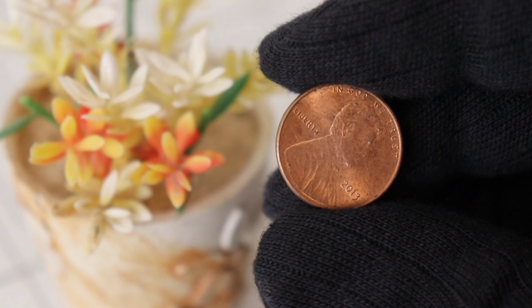Another factor that determines the value of a 2013 Lincoln penny is its condition. Coins in pristine, uncirculated condition are highly desirable among collectors. So, if you have one that has been well-preserved, it could fetch you a handsome sum.